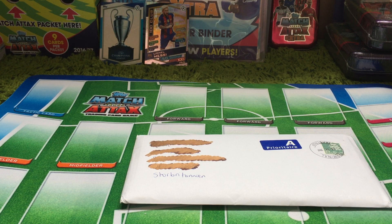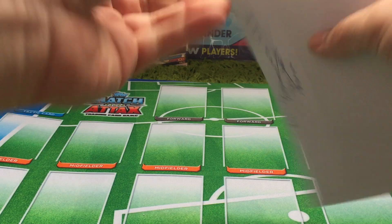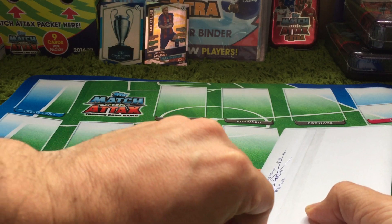Obviously Copenhagen took part in this year's Champions League, but for some reason this full set wasn't available in the UK collection — only available, I assume, probably in Denmark. The cards we've got here we've actually got from Denmark. You can see obviously the Danish stamp there as well. So what we'll do is we'll open these up and have a look at what they are. I've only seen pictures of these, so I don't know too much about them.